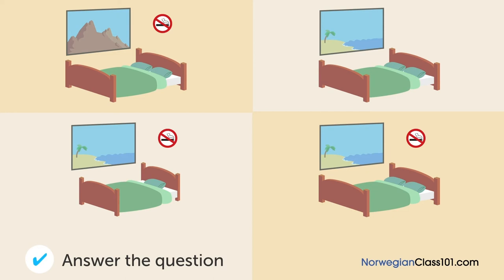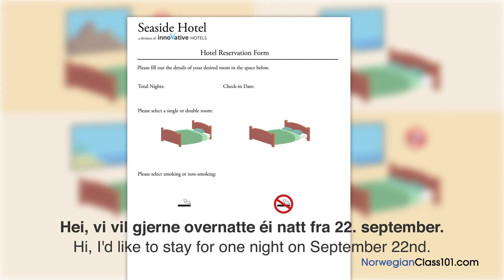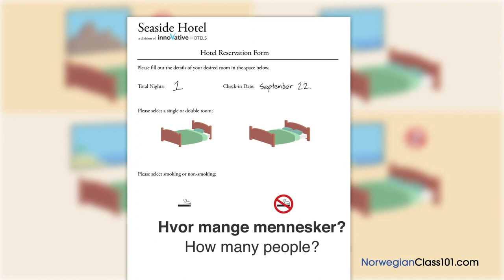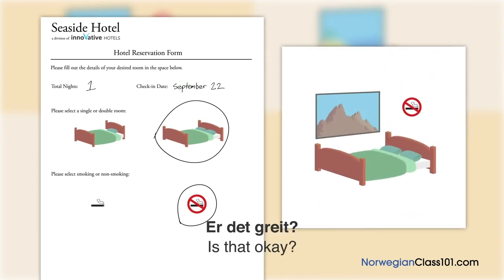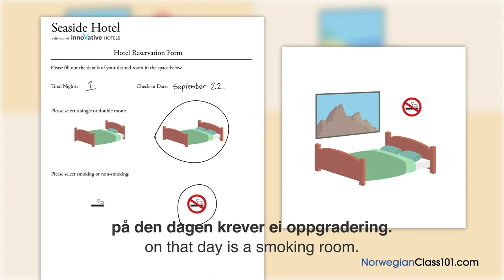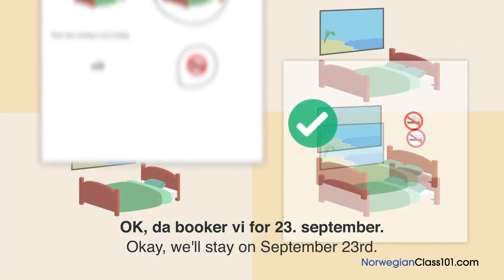Hvilket rom skal han bo i? En mann booker et rom på et hotell. En natt fra 22. september for to, røykfritt. Det eneste røykfrie rommet den dagen har utsikt mot fjellet. Jeg hadde håpet på havutsikt. Det eneste rommet med havutsikt krever oppgradering. Er det et røykfritt rom med havutsikt tilgjengelig den 23. september? Ja. Da booker vi for den 23. september.